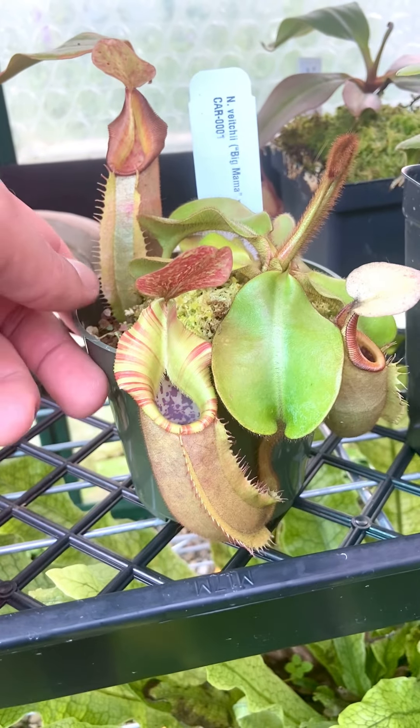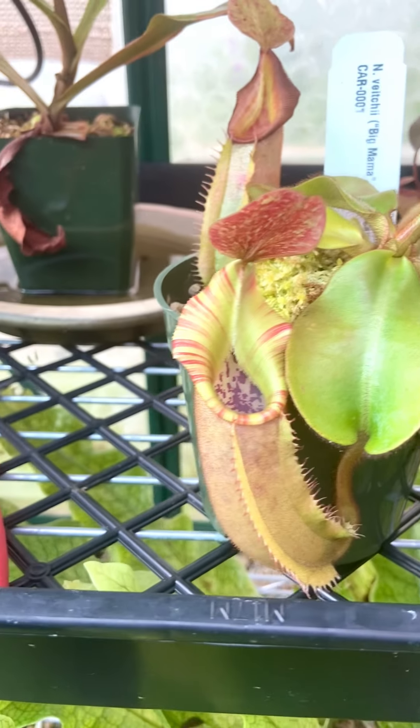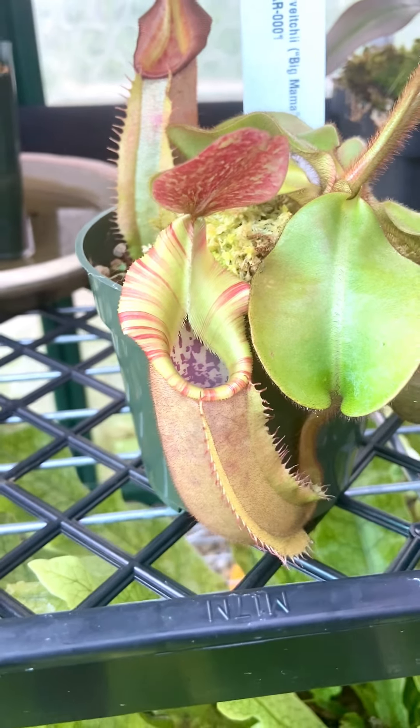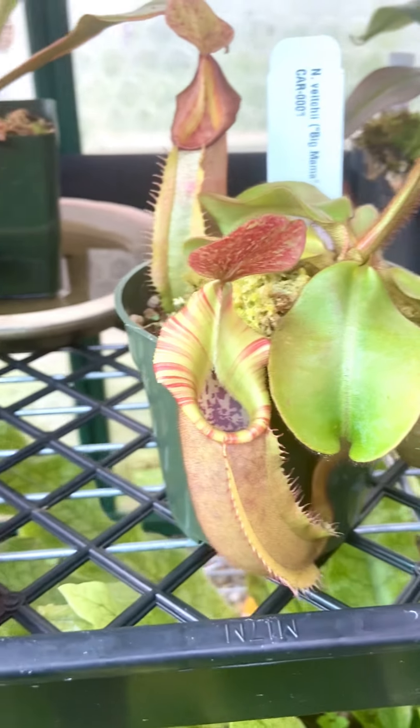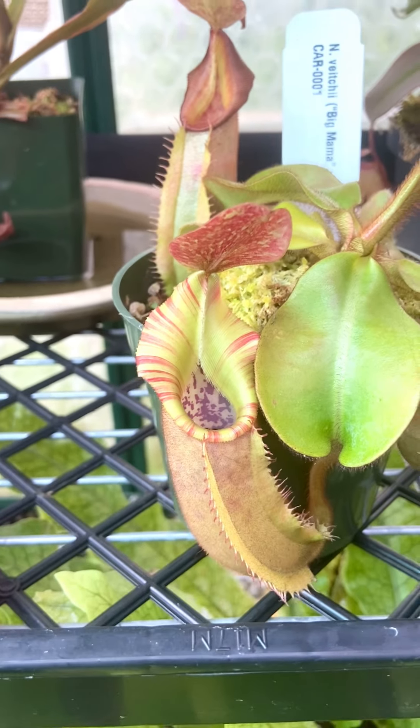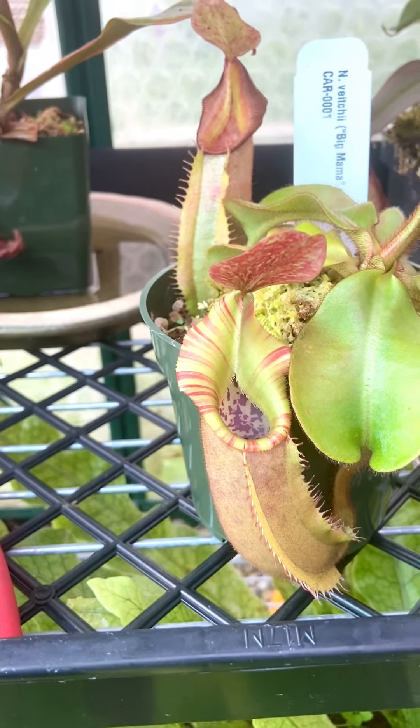Here's Nepenthes Vichii — this is the Carnivoro Big Mama Pink Candy Cane. And that is a really, really good pitcher. Super happy about this. It's not as pink as the last one, but I honestly kind of like this even better. Freshly opened Vichii pitchers are just something else.